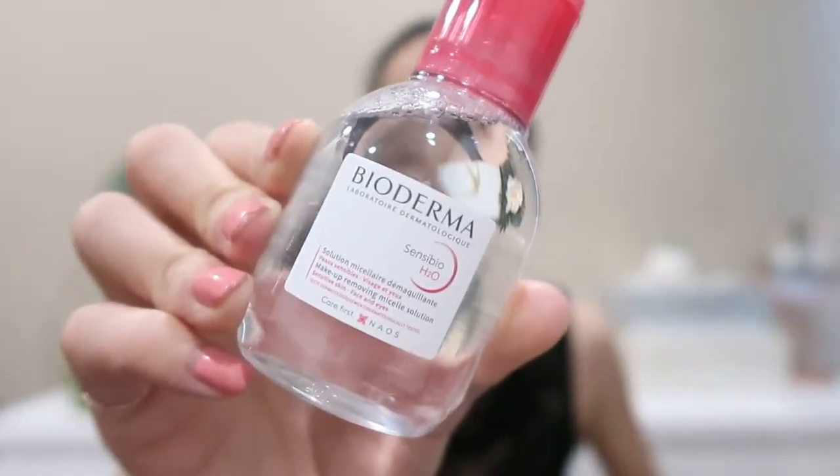Then we have a Bioderma — the Micellar Water, great for removing makeup. We've got this in 100 mil. And then we have a moisturizer from Olay, just in their travel size of 10 gram. This is meant to reduce wrinkles and firm skin without greasiness.